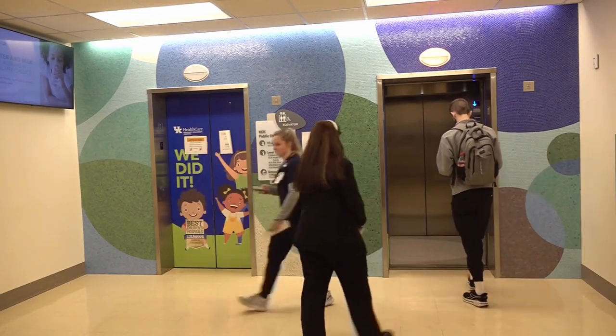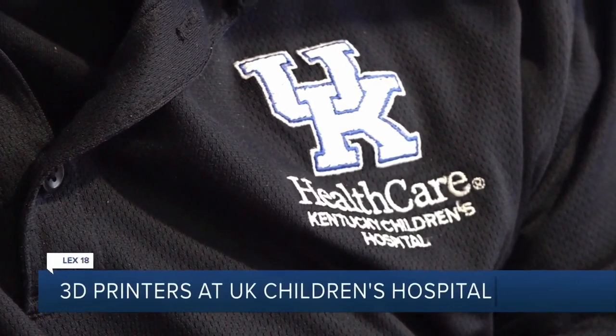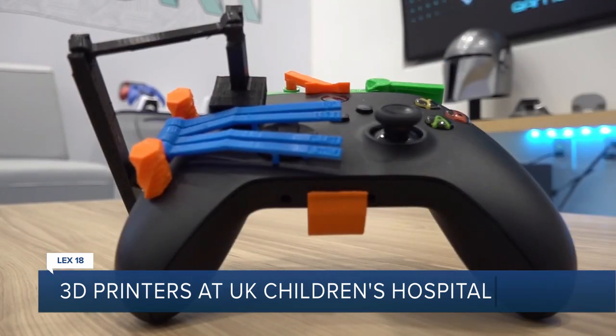Outside of the operating room, the Children's Hospital also uses 3D printers to make adaptive equipment, like this controller, which allows patients with one hand to still play Xbox with their buddies.